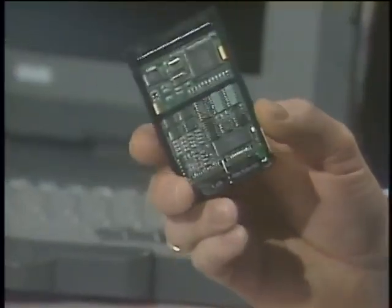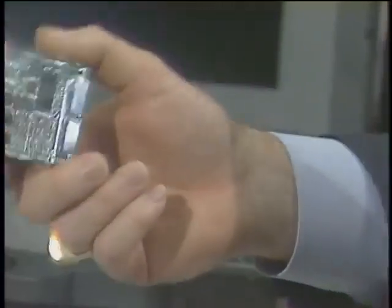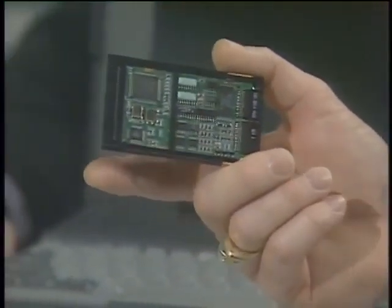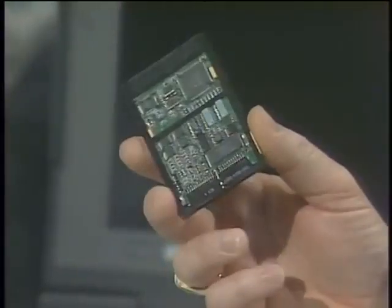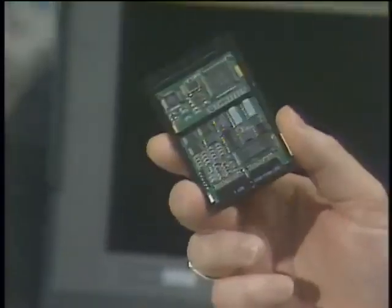That tiny PCMCIA card essentially contains a fax modem. Compare it to a standard AT&T modem — the card has more functionality. That older modem is a 9600-baud unit from five or six years ago. This PCMCIA card is V32bis at 14,400 bits per second, with V42 and V42bis error correction, and it's also a fax modem. It's a very powerful little card.